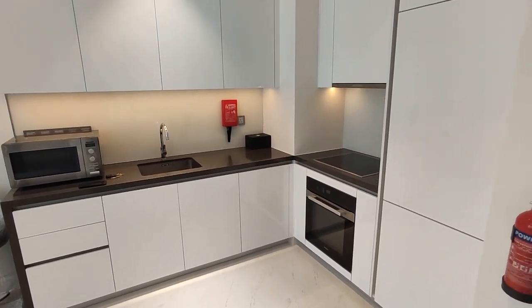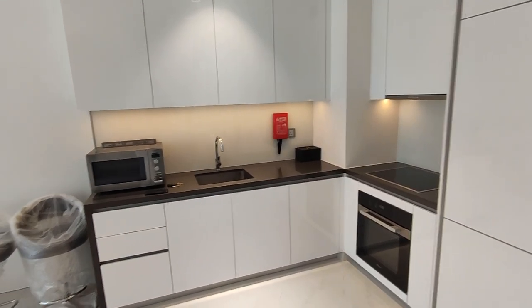You've got an open-style kitchen with Miele appliances — fridge, freezer, microwave and oven.